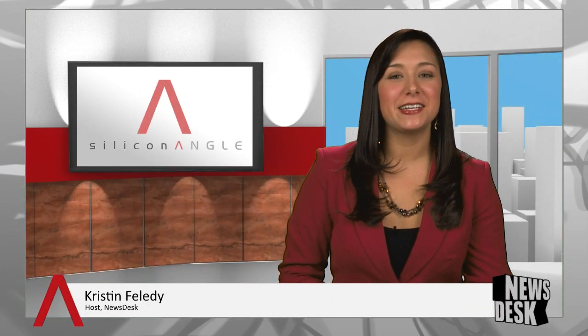Welcome to News Desk on SiliconANGLE TV. I'm Kristen Folletti. Today's Friday, May 17, 2013. And here's your SiliconANGLE daily roundup.